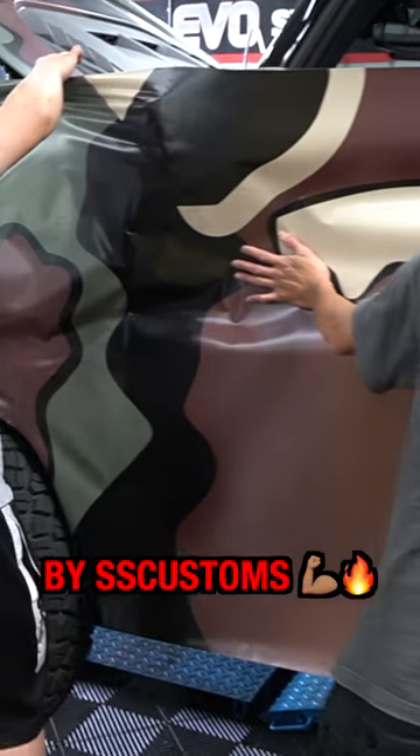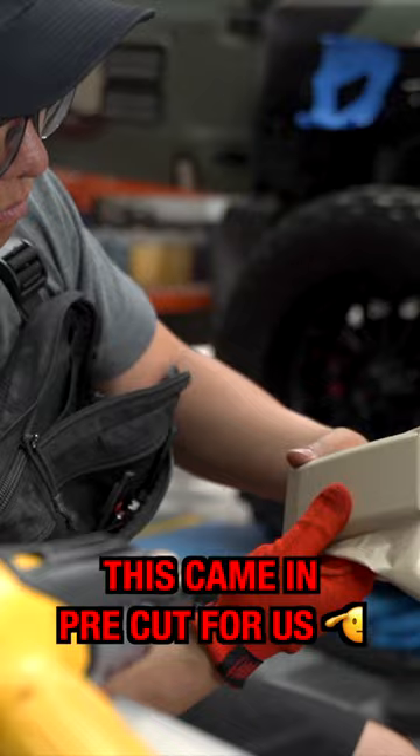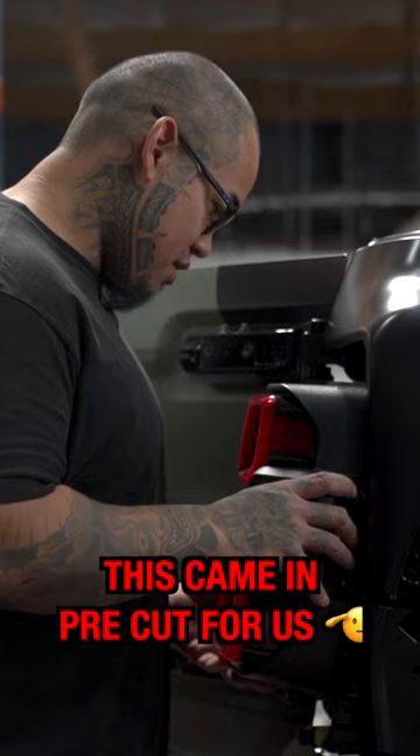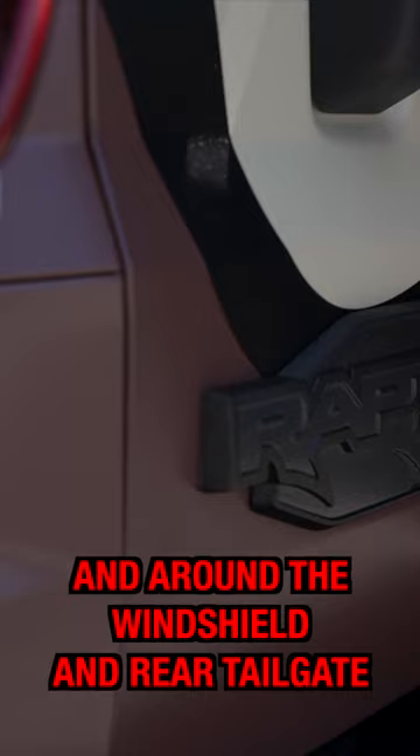This was designed by SS Customs, owned by good friends of ours and Sharif Khan. His in-house designer — we had an idea from another wrap. This came in pre-cut for us with instructions from SS Customs for each section: side, front, and around the windshield and rear tailgate.